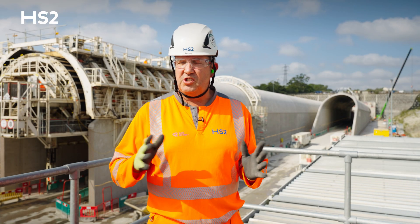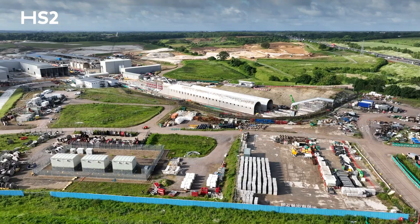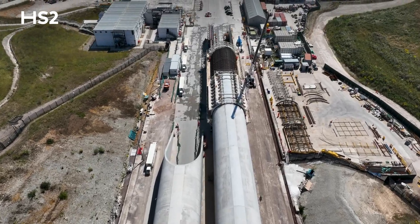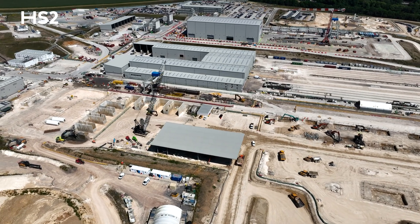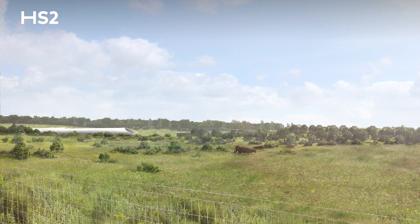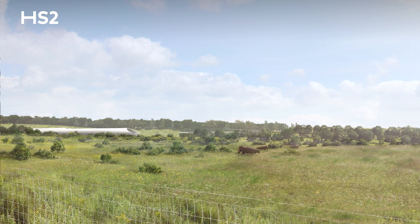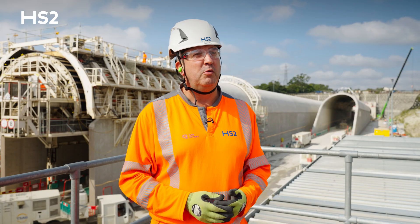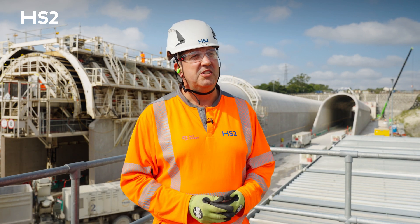Around the site here we've got ongoing deconstruction of the facilities that have been used to create and deliver the tunnels. It's very much now starting to return the area from a construction site into a permanent works landscape area, which will be handed over as part of the positive legacy of HS2 for the local communities here.